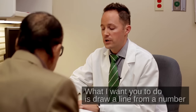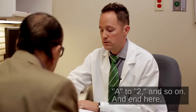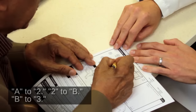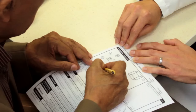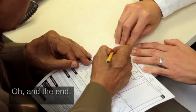What I want you to do is draw a line from a number to a letter in ascending order. Start at number one, draw a line from one to A, A to two, and so on, and end here. So we're going to go one to A, two to B? Yes, exactly. Can you do that now? One to A, A to two, two to B, B to three, three to C, C to four, four to D, two to five. How's that? Oh, in the end. Good. I told you some of these were a little bit tougher than others.